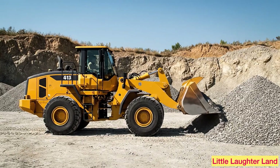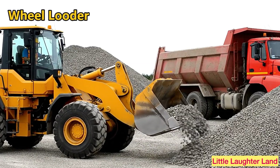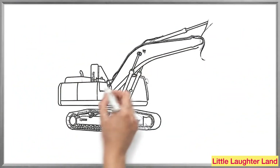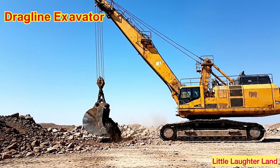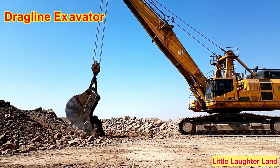Wheel loader! This machine scoops up dirt, rocks, or sand with its big bucket in front. Dragline excavator! It has a long arm with a bucket hanging on a rope. It digs big holes and moves soil.